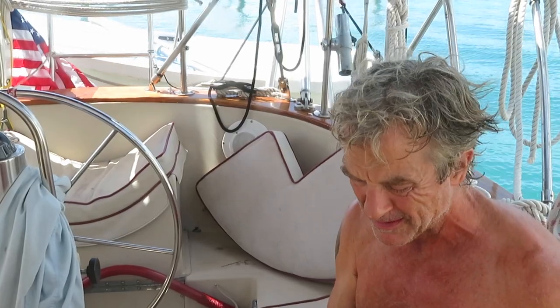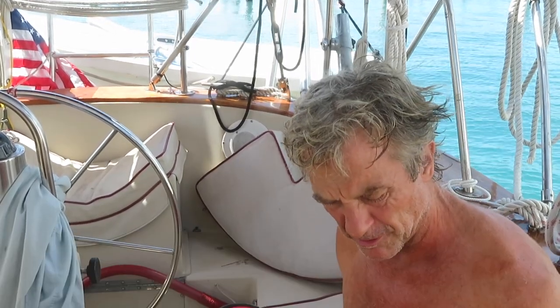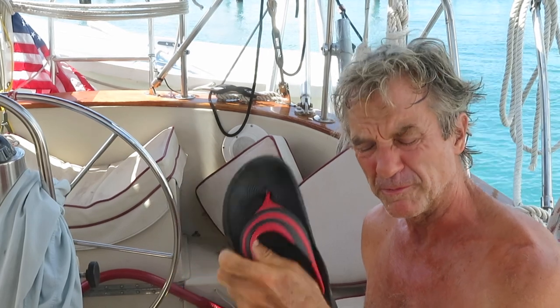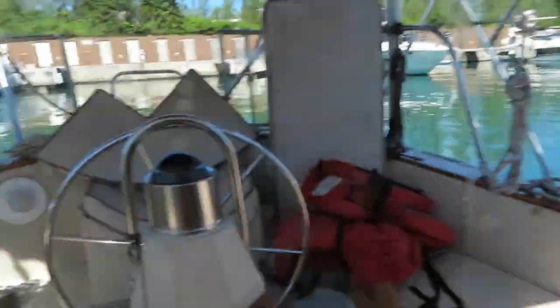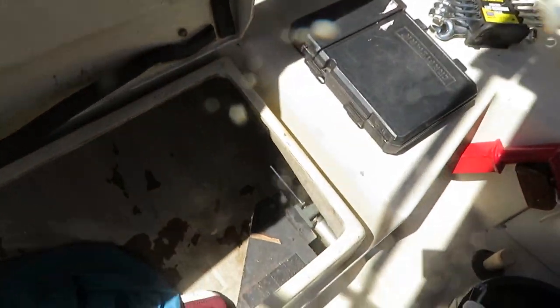My flip-flop broke — this pair I bought in Abu Dhabi for ten dirham about four years ago, so I suppose it served its life well. It's laundry day for sure, and it's a demob-the-old-steering-equipment day.